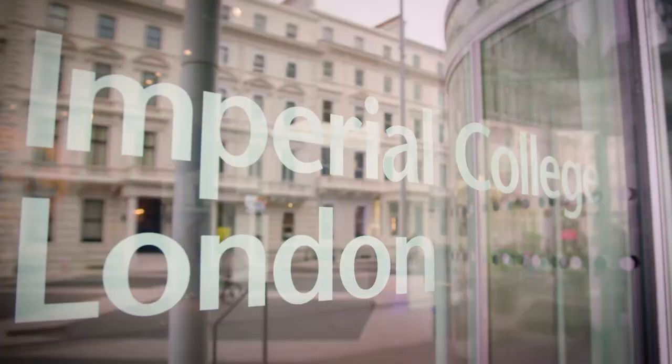Hello, my name is Martin Blunt. I'm the Shell Professor of Reservoir Engineering at Imperial College London.